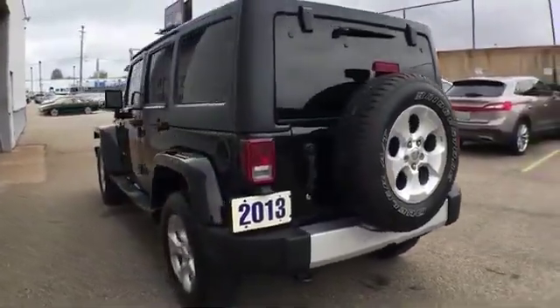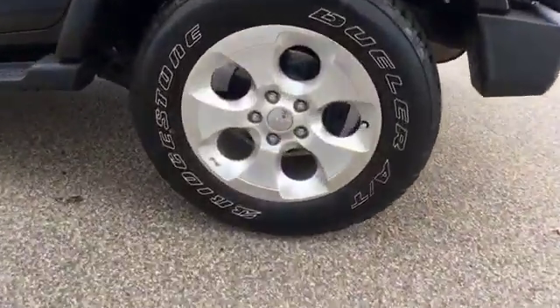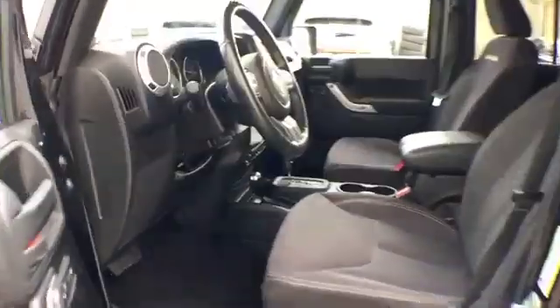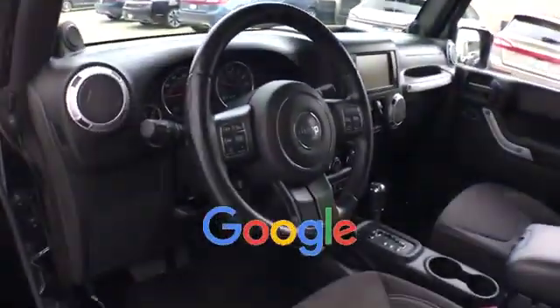Traction Control, Cruise Control, Power Side View Mirrors, Variable Speed Intermittent Wipers, Alarm System, Air Conditioning, ABS, Power Locks, 4-Wheel Disc Brakes, Tire Pressure Monitor, Fog Lights, Trip Monitor. This is a top-rated dealer.